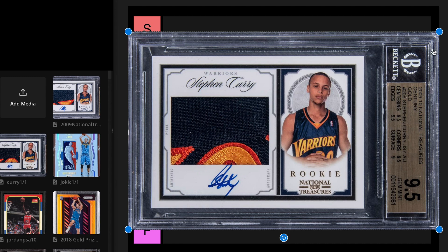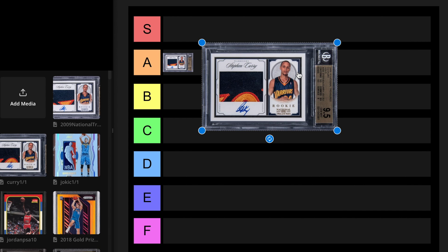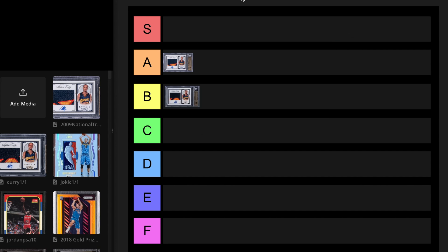Next, we got another National Treasures Curry. This one is the gold, which is out of 25. The last sale was May 31st, 2023 for $168,000. That was an auto grade of nine. This is a B tier card.